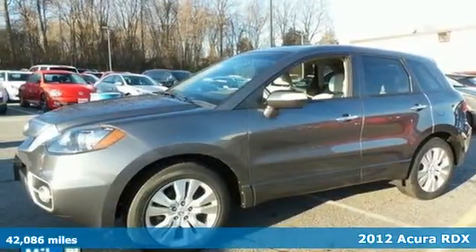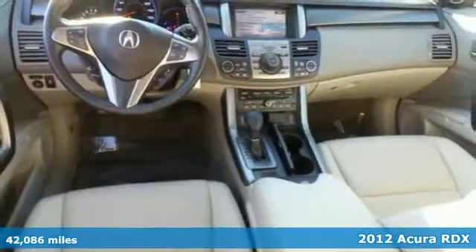Here's a 2012 Acura RDX. Relax and feel safe in this luxury crossover.